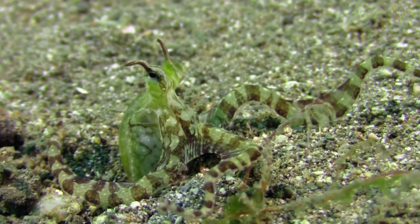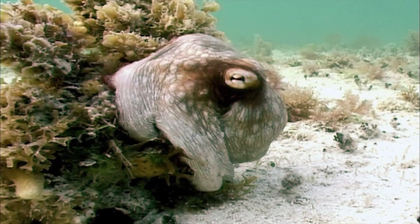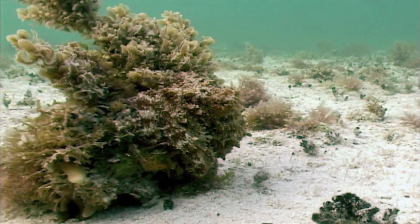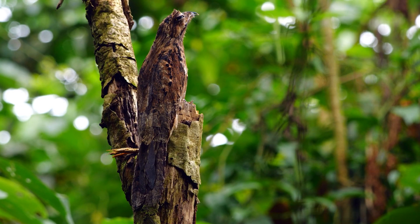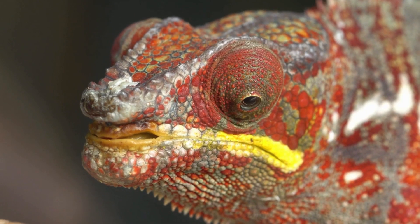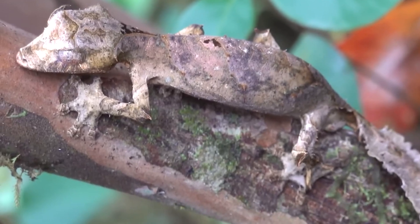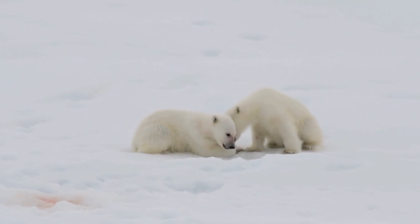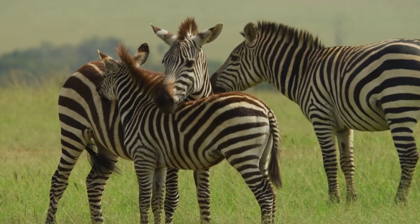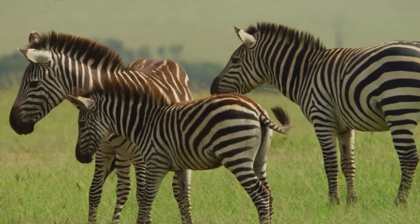Camouflage. One of the most common and effective ways of avoiding danger is to blend in with the surroundings. This is called camouflage, and many animals use it to hide from predators or to sneak up on prey. For example, the chameleon can change its color and pattern to match the background, making it almost invisible. The leaf-tailed gecko has a flat body and a tail that looks like a leaf, allowing it to hide among the foliage. The polar bear has white fur that helps it blend in with the snow and ice, while the zebra has black and white stripes that create a confusing pattern when it moves in a herd.